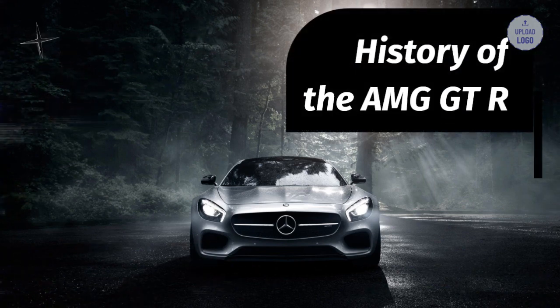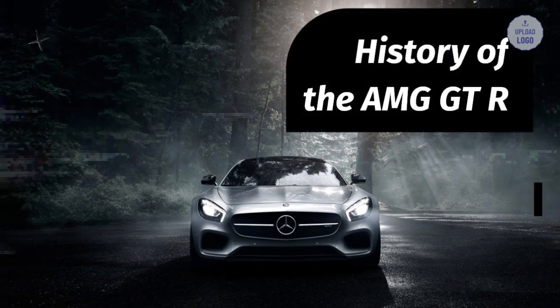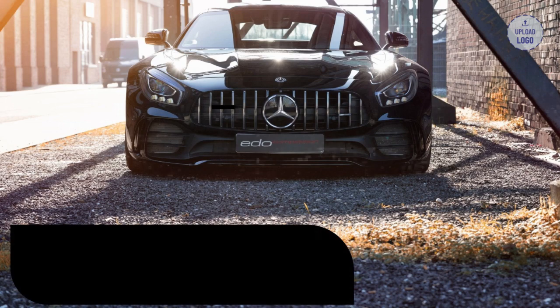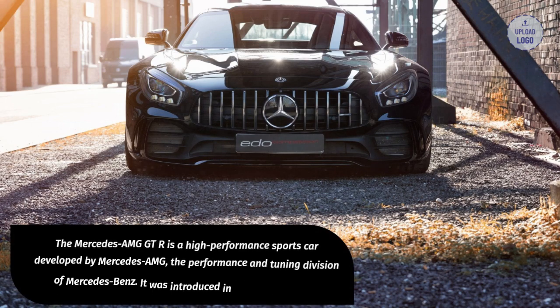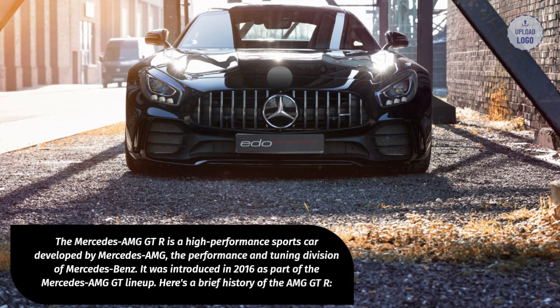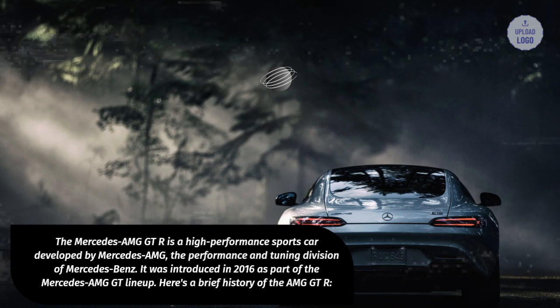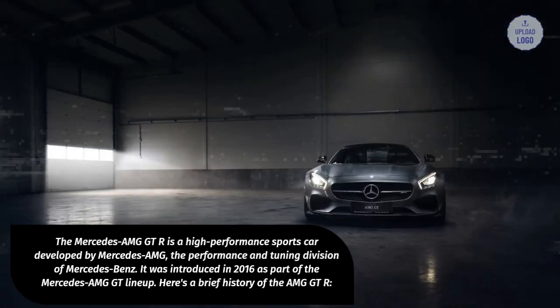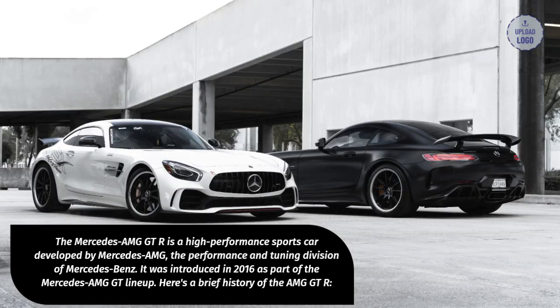History of the AMG GT-R. The Mercedes-AMG GT-R is a high-performance sports car developed by Mercedes-AMG, the performance and tuning division of Mercedes-Benz. It was introduced in 2016 as part of the Mercedes-AMG GT lineup.